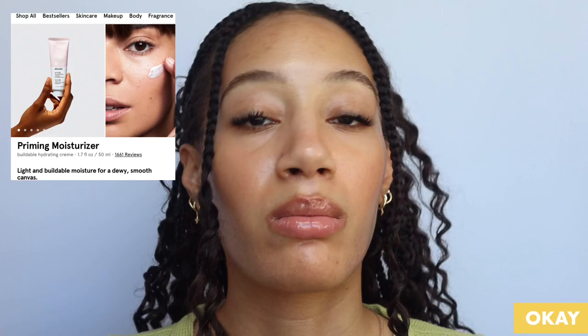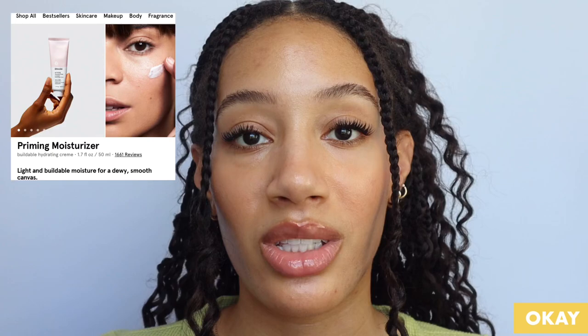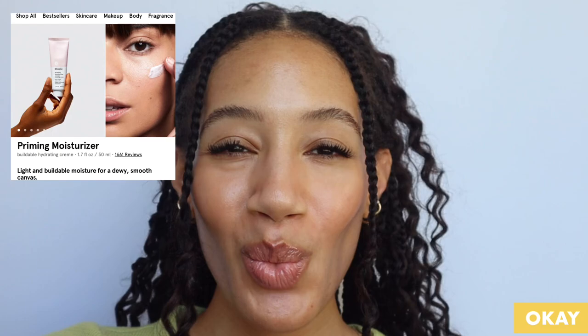Now we have the Priming Moisturizer. This one lies between the Priming Moisturizer Balance for oily skin and the Priming Moisturizer Rich for dry or normal skin. Its main purpose is to be a priming moisturizer for underneath makeup, and I do think it excels at that. However, as someone with dry skin it's just not moisturizing enough for me personally. If you have combination or normal skin type you may get away with using this product and find it enjoyable. It's not a bad product, but I think that if we're going for skincare, there are better skincare options out there from a skincare-focused brand.